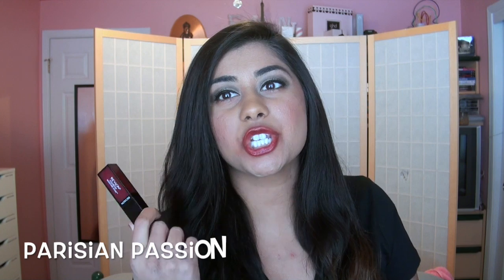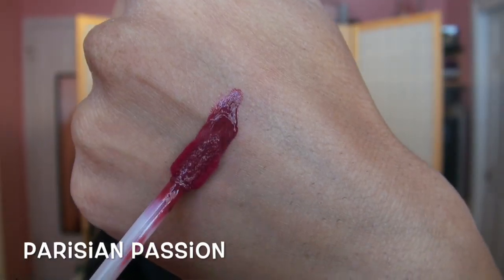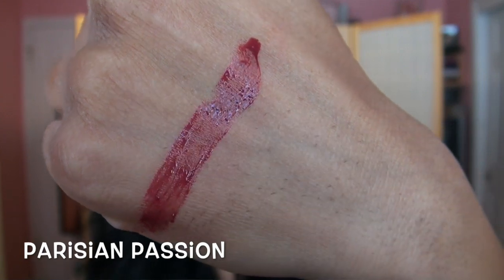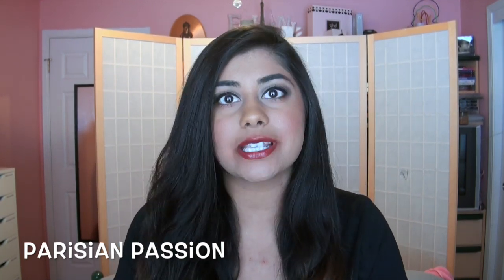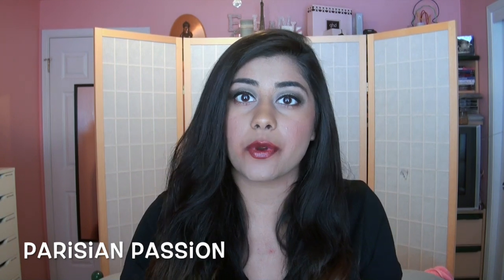This next shade is Parisian Passion and this one is the darkest in the collection — a really dark burgundy wine color with a little bit of purple tones in it too, so it does pull kind of berry. This one is really beautiful for the fall time. While this collection came out in the summertime, I do feel like a lot of the shades are very appropriate for fall and this is one of them.